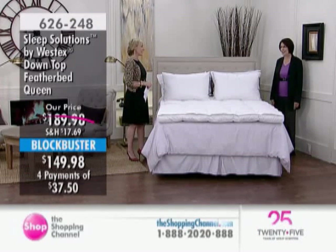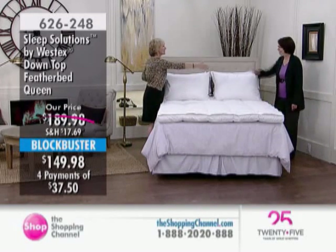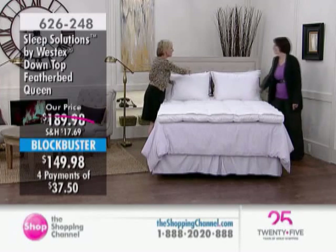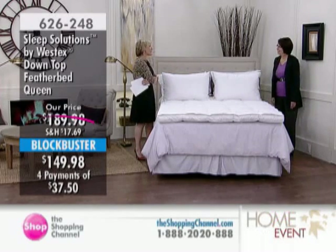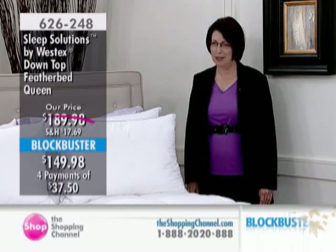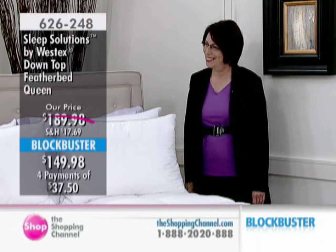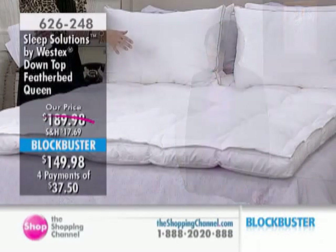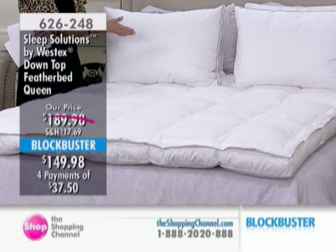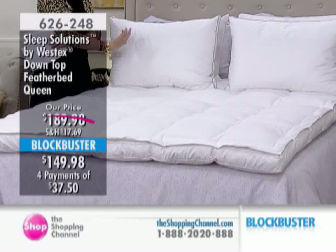Nice to have you here. I know you're one of our sleep experts. Good morning, good to be here. I know you've been in the business of bedding for many years. Let's talk about Westex as a brand and the feather bed in particular, because Westex has been with us here at the Shopping Channel for quite a few years.